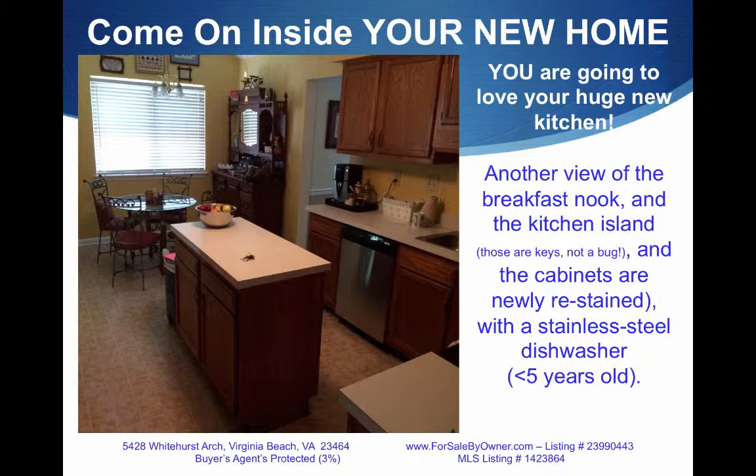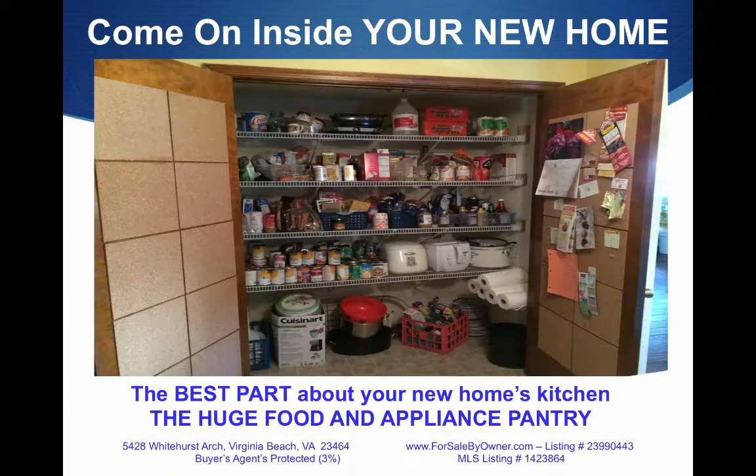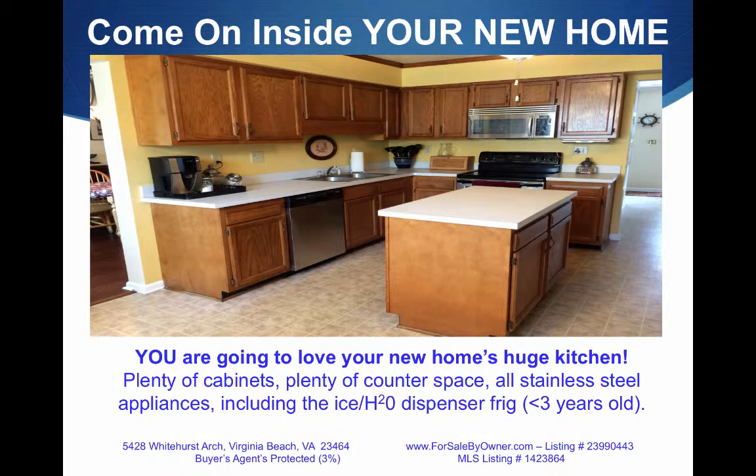The cabinets are newly restained and all the appliances are stainless steel. Here's the best part about your new home's kitchen — the huge food and appliance pantry. You could put a lot of food in there! You are going to love your home's new, huge kitchen: plenty of cabinets, plenty of counter space, all stainless steel appliances, including the ice and water dispenser fridge, which is less than three years old.